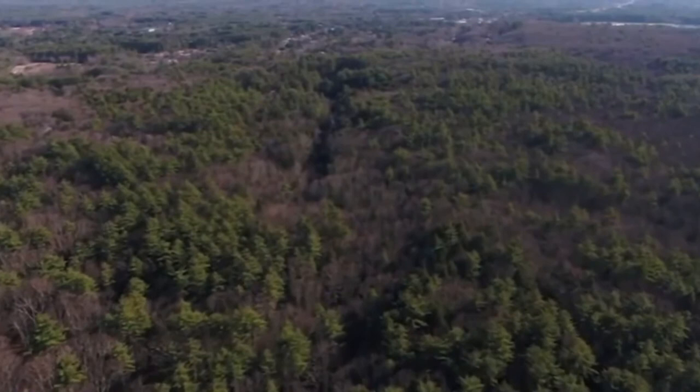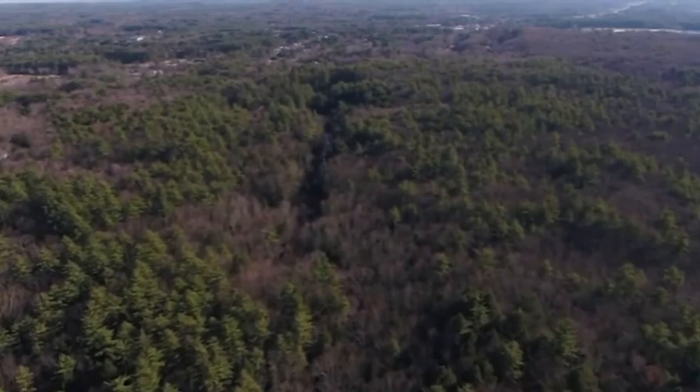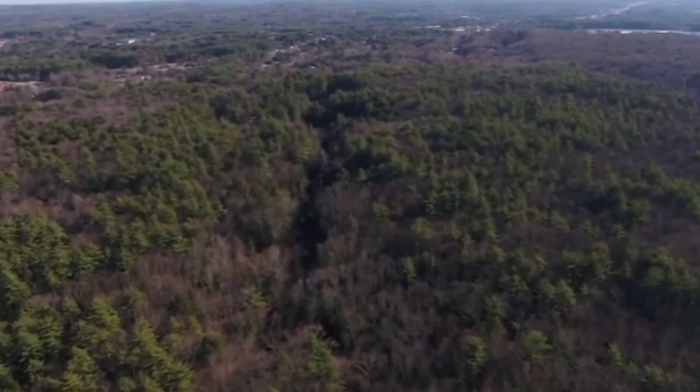A local drone videographer joined us to get a bird's-eye view of the wildlife corridor along Kelley Brook in Plastotown, New Hampshire. Our journey starts upstream in the Plastotown forest and follows Kelley Brook southeast toward the Beattie Superfund site.